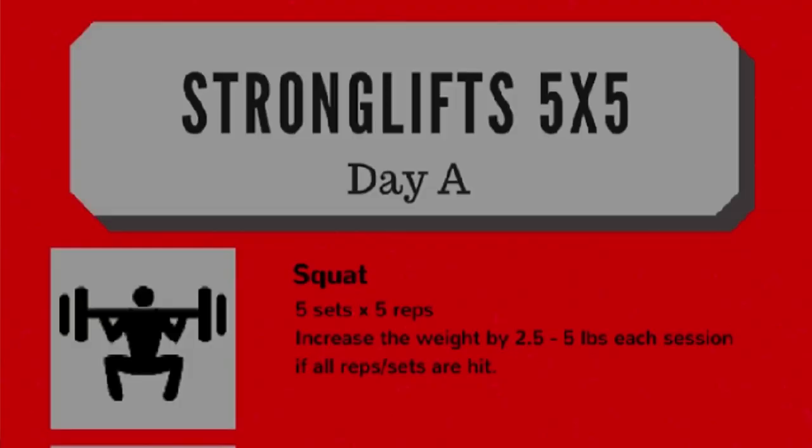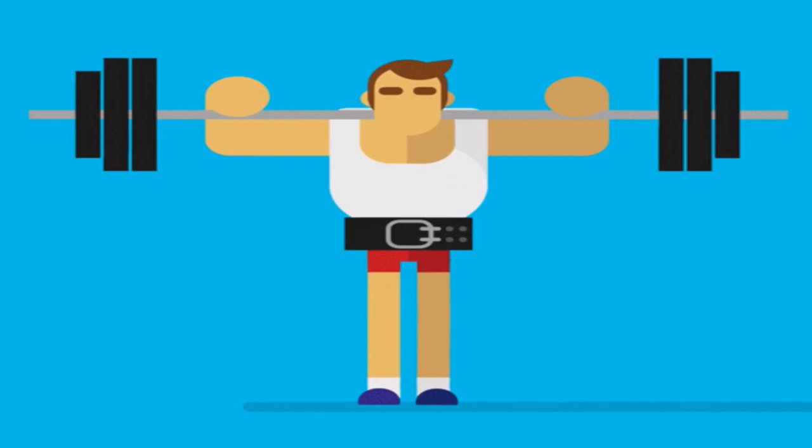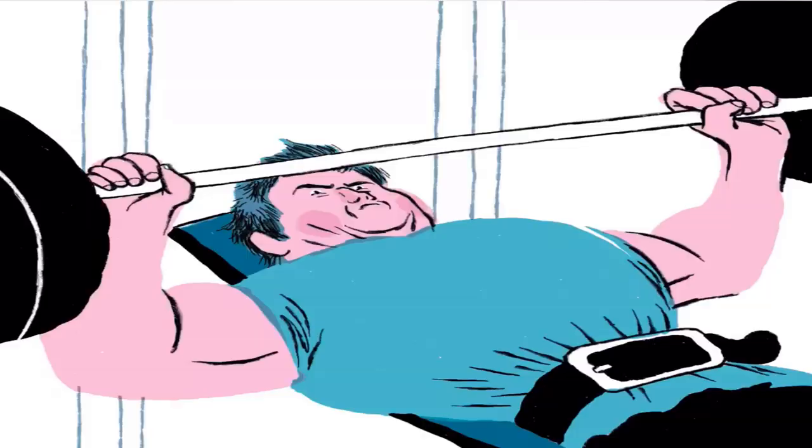The StrongLifts A workout consists of the squat, bench press, and barbell row, with the B workout being squat, overhead press, and deadlift — so both plans have squats every workout. One key difference is with the warm-up sets: the first two sets of Reg's plan were warm-up sets, with the last three being working sets. StrongLifts has all five sets as working sets, with warm-up sets done in addition to this.